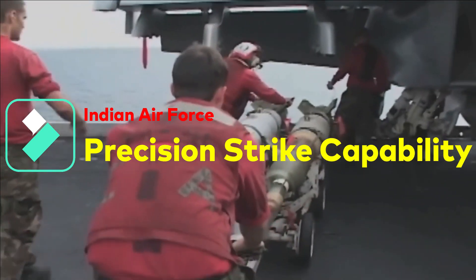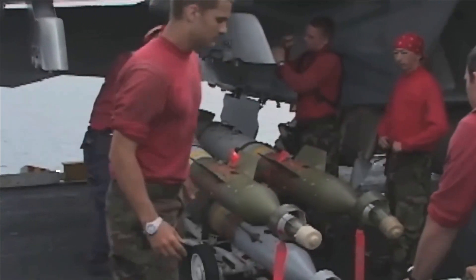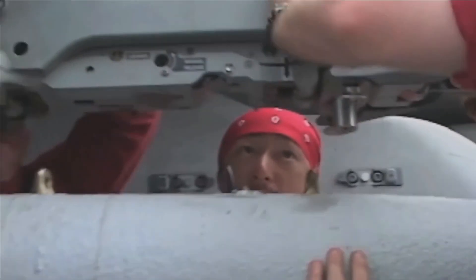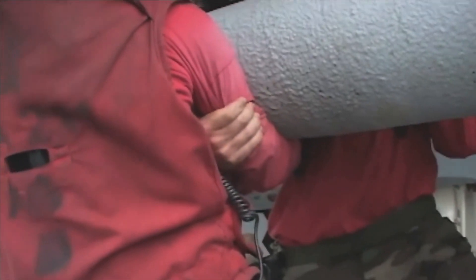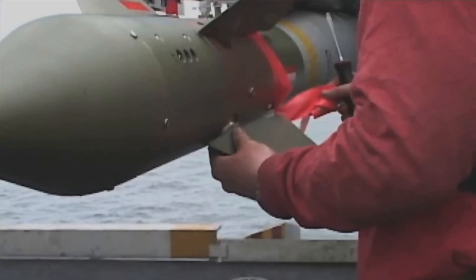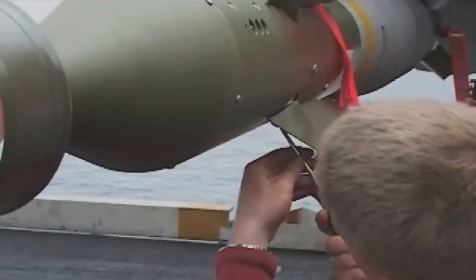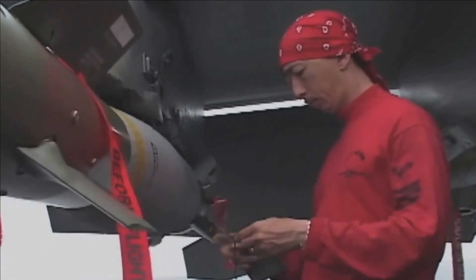The Indian Air Force is integrating JDAM, or Joint Direct Attack Munition Kit, to its bombs for the LCA Tejas. JDAM is a guidance kit developed jointly by the US Air Force and Department of the Navy. It can be integrated with 500, 1000, or 2000 pound warheads as payload. It guides the bomb through a GPS-aided inertial navigation system in its tail unit, giving accuracy of less than 5 meters with GPS and 30 meters when GPS is denied. It also enables the bomb to be launched from a standoff distance of 80 kilometers.